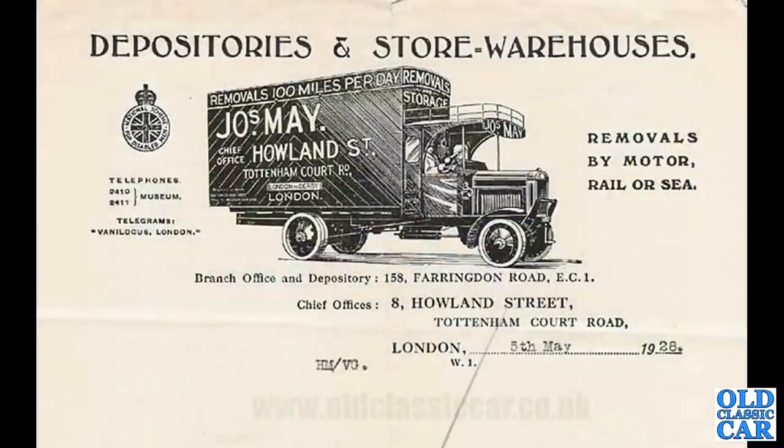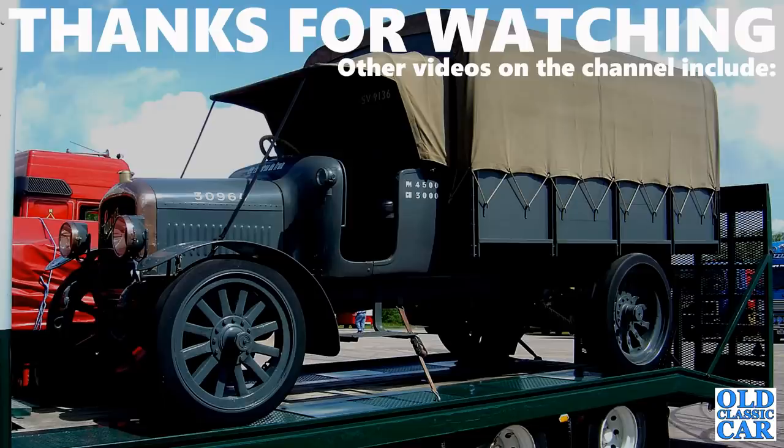To round out this collection of pre-war lorries and memorabilia is old headed notepaper in the livery of Joseph May, Howland Street, Tottenham Court Road, London. That ends this particular collection of photographs featuring pre-war lorries and trucks. I hope that was of interest — there are quite a few videos about commercial vehicles on the website and channel, so please take a look. More videos along very soon — bye for now.